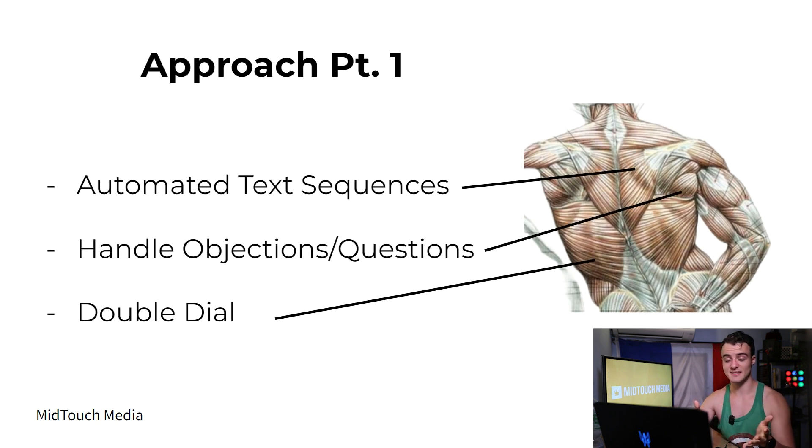We use automated text sequences so it can do 95% of the work for you and actually make sure those leads schedule a time with you. Whenever people respond with something that requires a more human response or a particular situation to handle, we handle objections and questions. I'd advise you to have a bank of pre-made responses to typical questions or objections you get — that way you can handle them fast and do a bigger volume. Phone calling is optional, but if you have the occasion, the time, or a team, I'd advise you to double-dial — because sometimes people are in do-not-disturb mode, and double-dialing gets you through that mode.